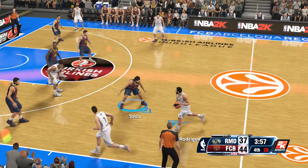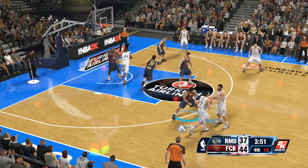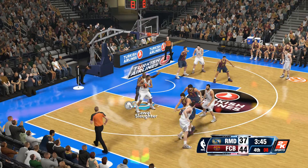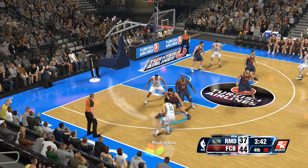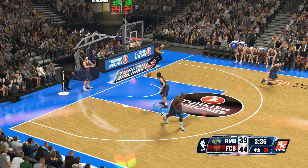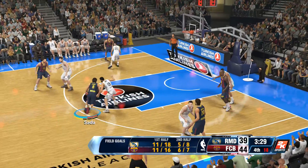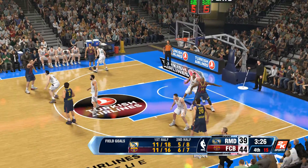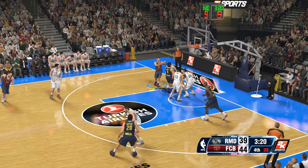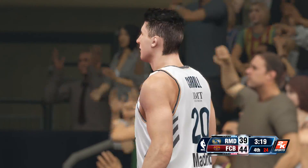Madrid trails by seven. Rodriguez outside, pass to Poses, back to Rodriguez. Slaughter, guarded by Jaway. Slaughter passes to Rodriguez — just four to shoot — and he gets the bucket! Unstoppable offense from both teams. I love the pace this game has been played at — and so does everybody else in the building. This has been a fun one.